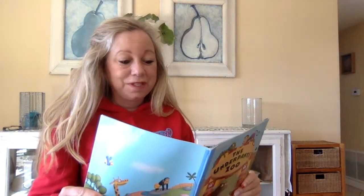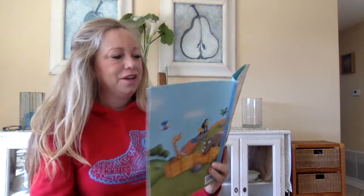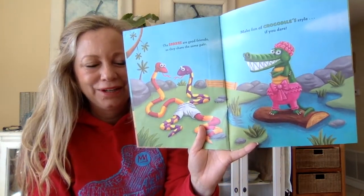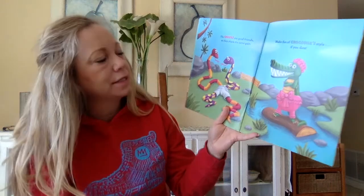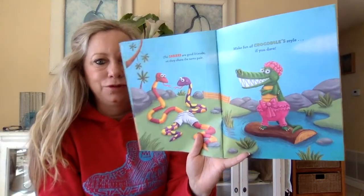Okay are you ready for this next page? This next page of course is about my favorite thing — sharing. The snakes are good friends so they share the same pair. Look at the picture — there's one pair of underwear and they both are sharing with one of their legs. Well, snakes. Make fun of kangaroo style if you dare. I'm not going to do that.